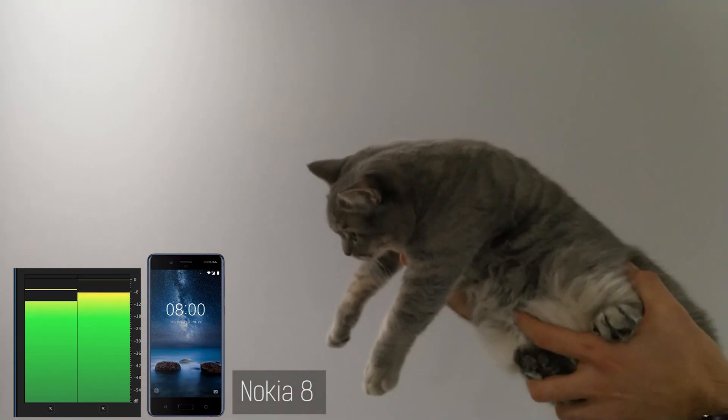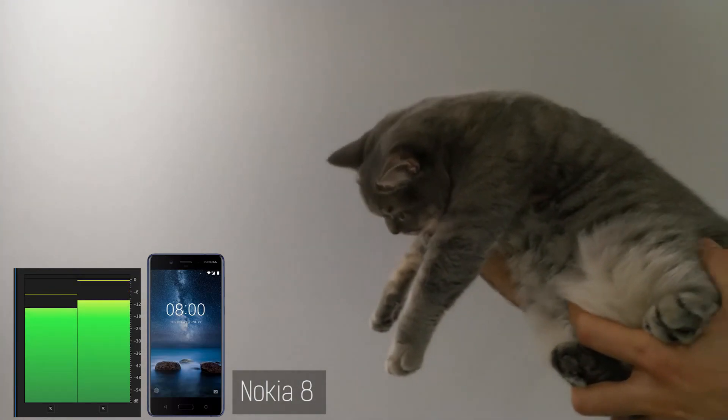I'm on the right-hand side now of both of these phones. The cat is an indication as to which side I'm on.